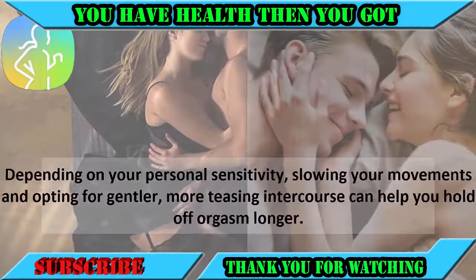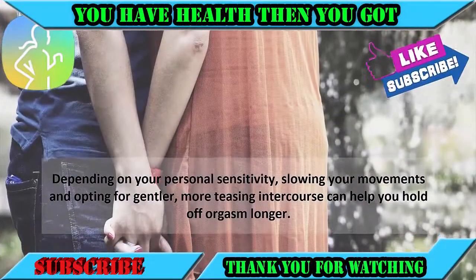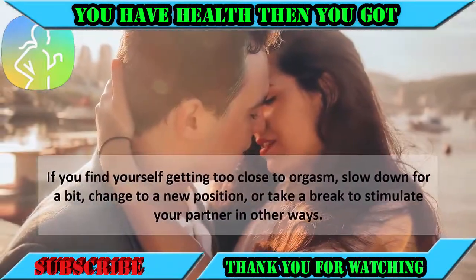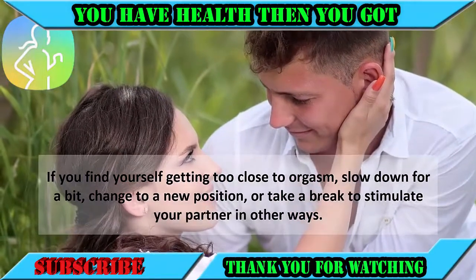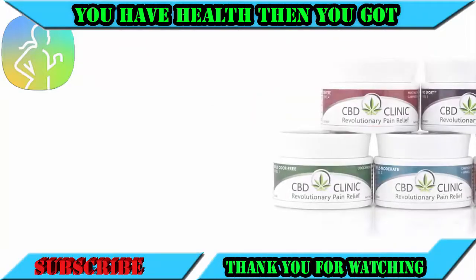Number two: take it slow. Depending on your personal sensitivity, slowing your movements and opting for gentler, more teasing intercourse can help you hold off orgasm longer. If you find yourself getting too close to orgasm, slow down for a bit, change to a new position, or take a break to stimulate your partner in other ways.